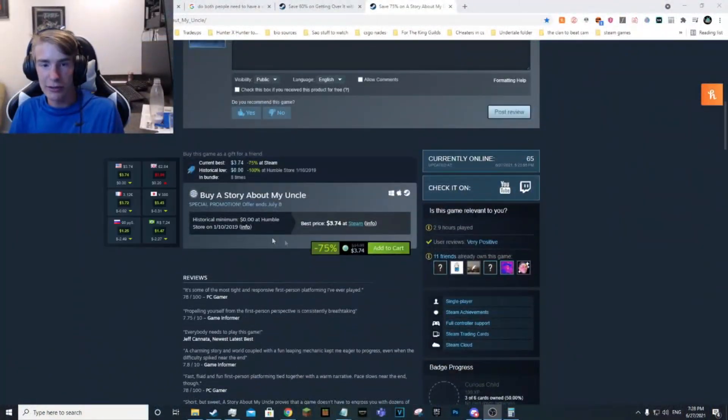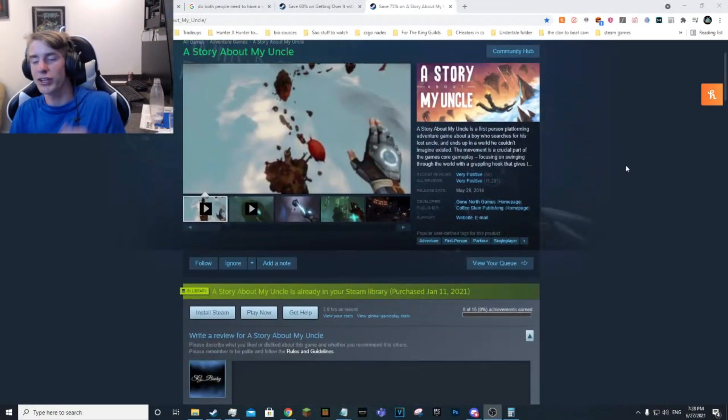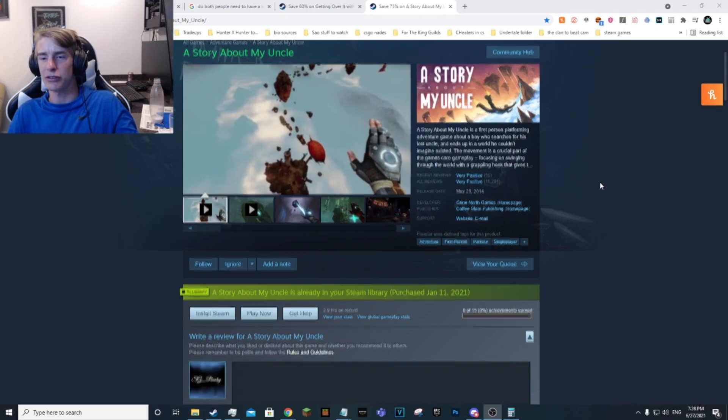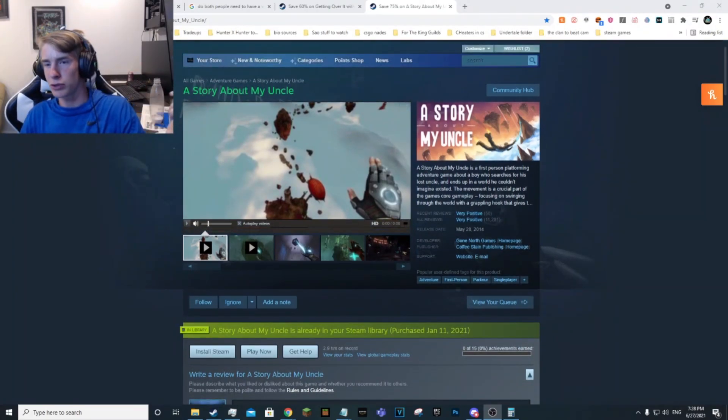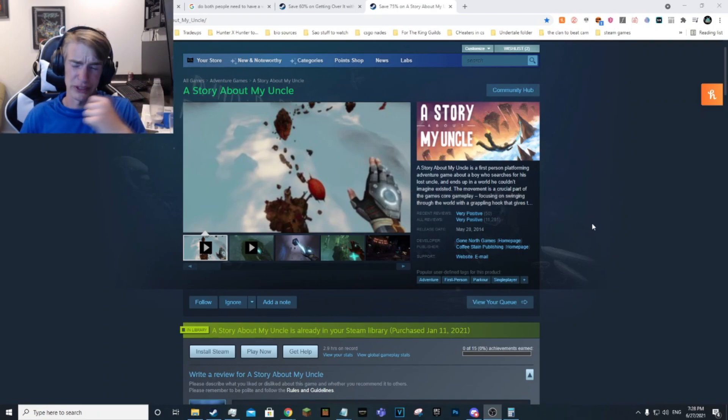Now these last two are games I personally played. We've got A Story About My Uncle — really good, right now at three dollars and 74 cents. I would say this game is about a three-hour-long game, so you don't get a ton of playtime, but if you're really into platforming and want a cool adventure game I definitely give this one a go. Overall it's a really good game, just cut short by how brief it is.